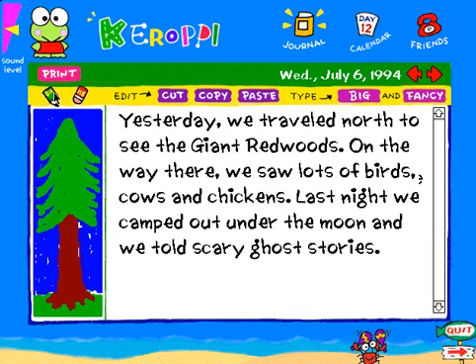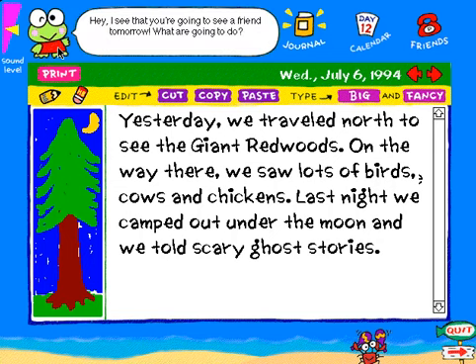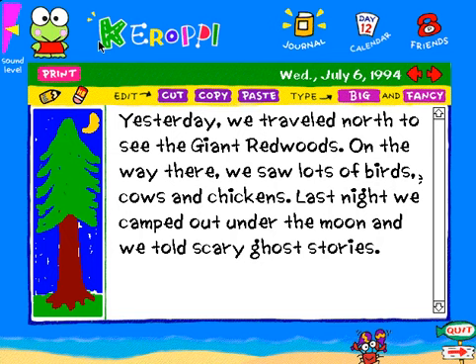There's even a doodle pad with six different colors. The journal is loaded with creative writing suggestions, and appointments made in your calendar appear as suggestions, too. Now to the calendar.